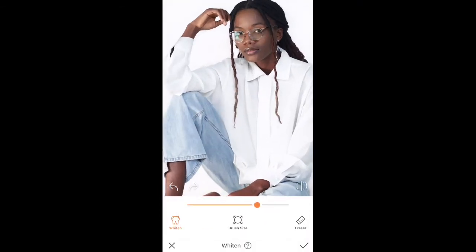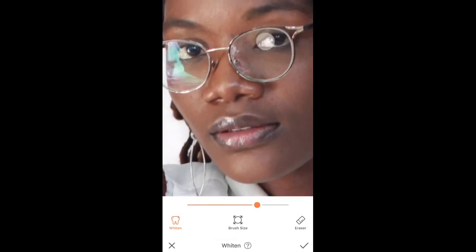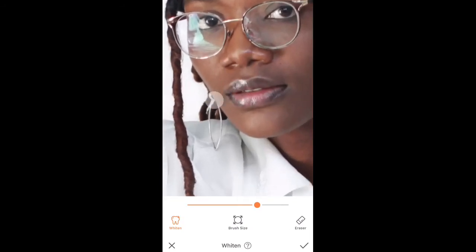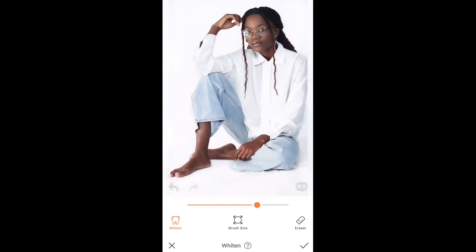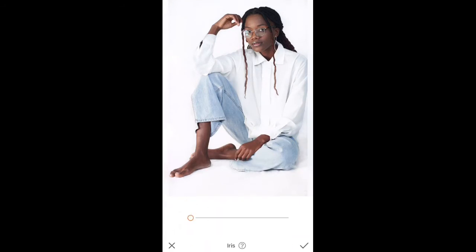Now I'm going to hit the whiten button and start painting my model's lips, brushing the eyes, whitening the eyes, and doing the same on the specs and earrings as well. I'll set the whitening to 5. Next, I'm going to hit the iris icon and slide it to 30 — this is just to add a little pop to the eyes of my model.